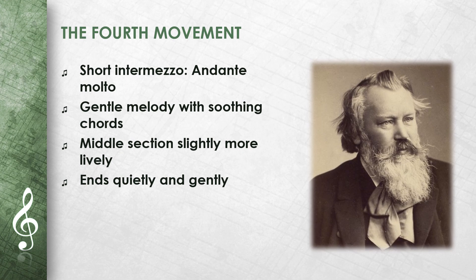The fourth movement is a short intermezzo, andante molto. It begins with a gentle melody accompanied by soothing chords. The middle section is a little more lively but soon returns to the quiet melody.